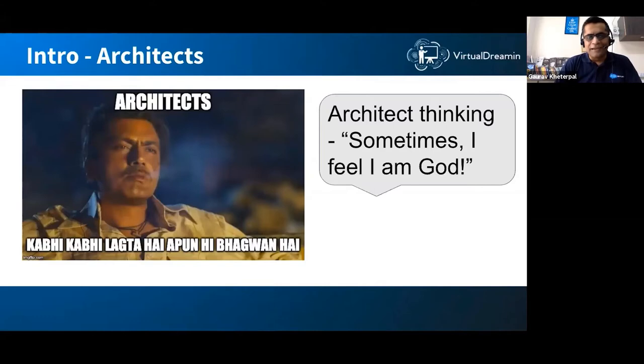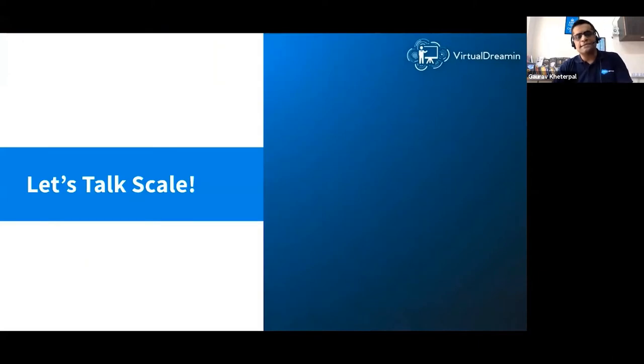If there are any architects in the audience, I salute you — you are the folks who design and build solutions. Then the rest of the software development lifecycle, including PPMs, BAs, and QAs, takes over once you've done the groundwork. With that context, let's talk about B2C commerce and scale.